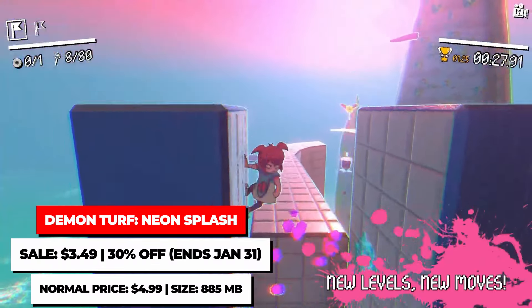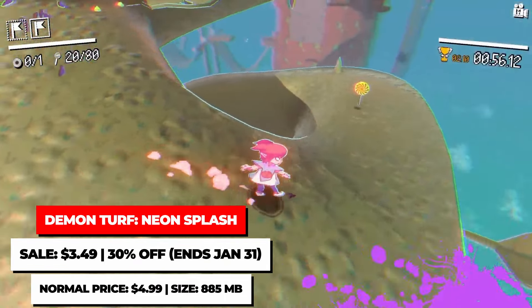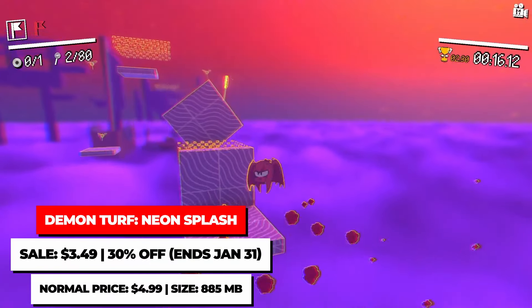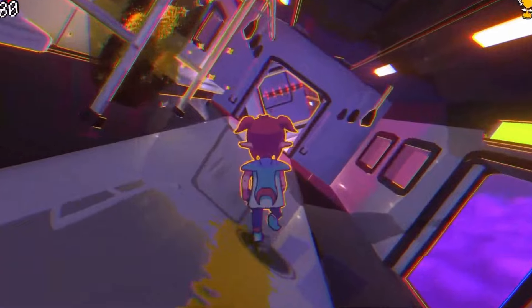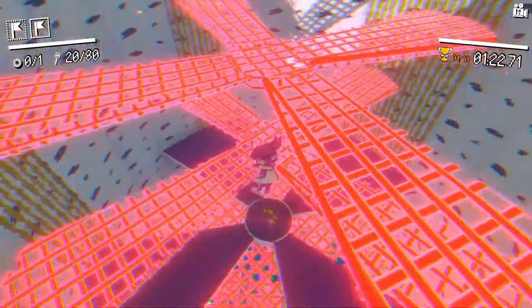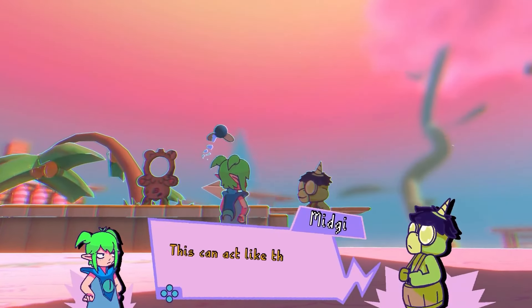Demon Turf Neon Splash takes what made the first Demon Turf game awesome and just focuses on that — the fantastic platforming. While it's a smaller experience, the 10 levels are all fun and a blast to play through, and if you're good, you'll discover the 10 remixed versions of the levels for a harder challenge. It's on sale for $3.49, a good price for some quick platforming fun. You don't need to have played the first Demon Turf game to enjoy this one, so you can hop right into it if you wish.